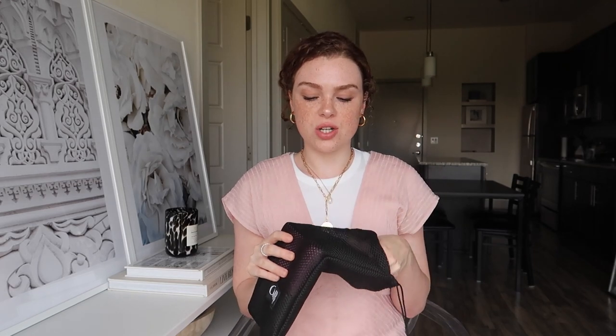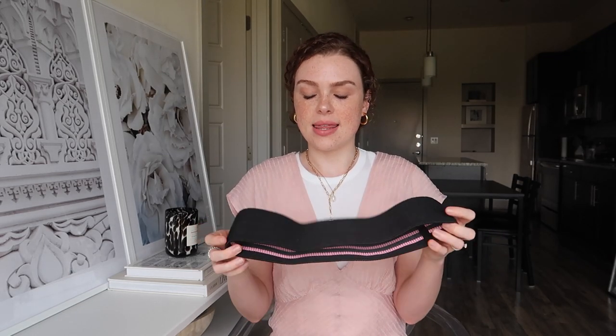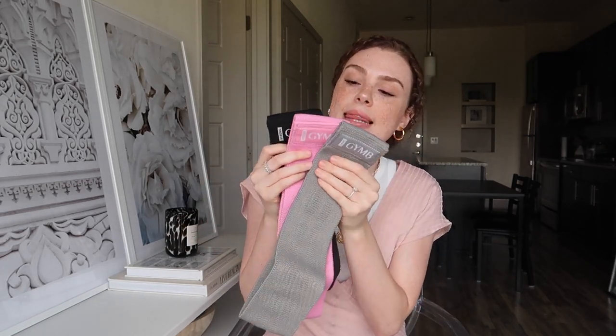Next item: booty bands. My mom got these during quarantine when we were buying at-home gym equipment. They come in a pack of three — light, medium, and strong. The light is not enough for me, the strong is too much, and the medium is perfect. I take mainly the medium one to the gym. Now that gyms are opening up this is great, but they're also perfect for at-home workouts. There are so many different exercises you can do with just a band, and it comes with a little bag to keep everything together.